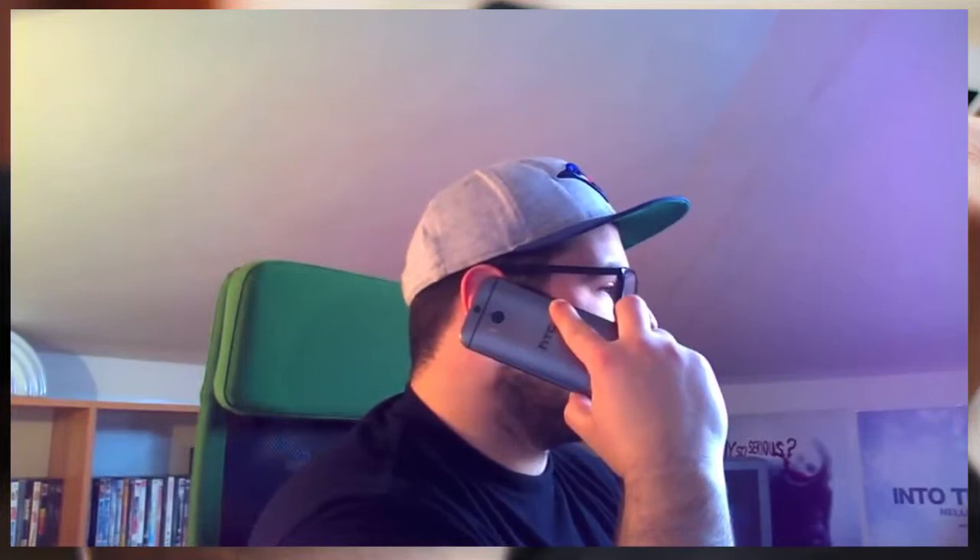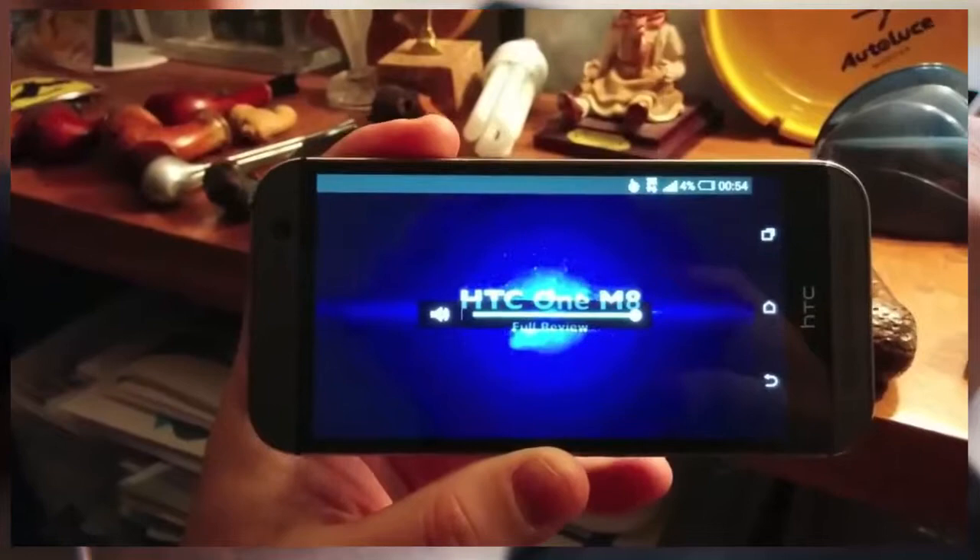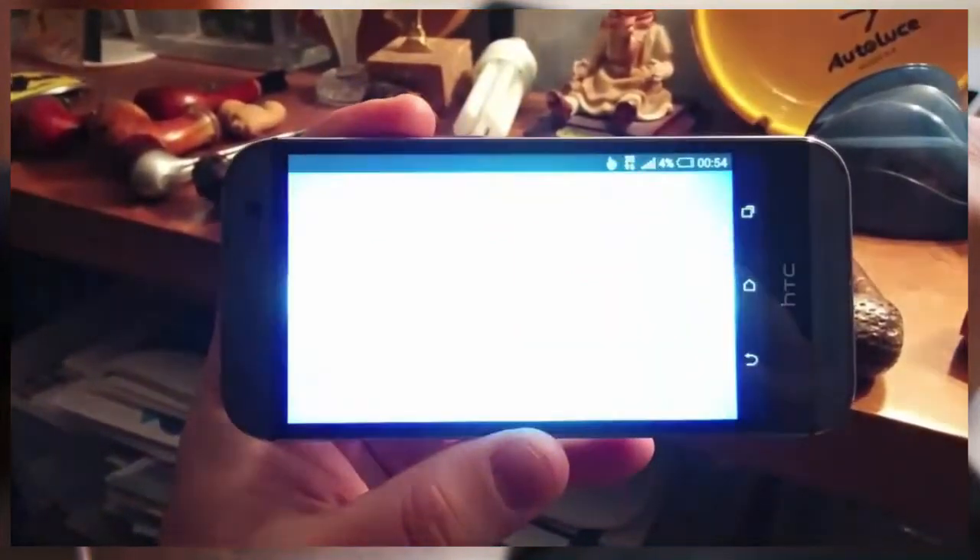If the video side has not seen any real improvement, the audio side sure did. Call quality is very good and clear, thanks to the improved noise cancelling microphones. The stereo front speakers are louder and clearer than ever. There is no Beats Audio, but the new BoomSound does the job pretty well.